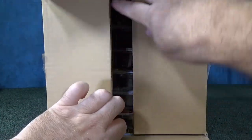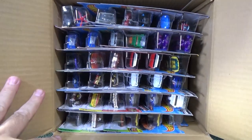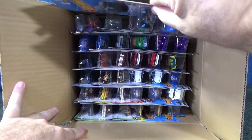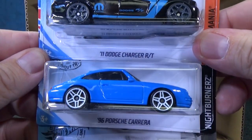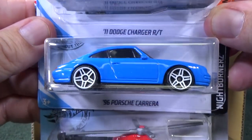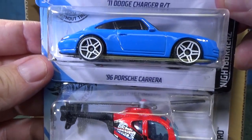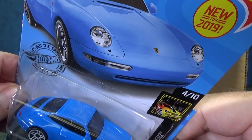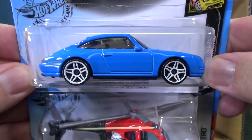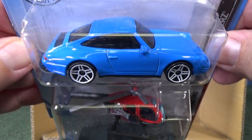Here we go. So, 2019 M case. Here we have the 11 Dodge Charger RT. And right below it, 96 Porsche Carrera. Really nice recolor of this new model. It's not the first color for this remodel — it was released earlier this year.